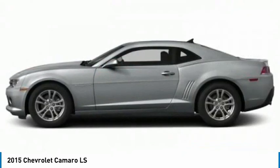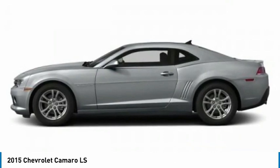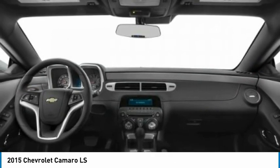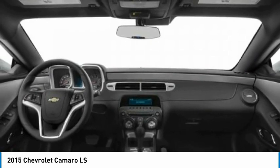Rear wheel drive, remote trunk release, front performance tires, rear performance tires. A vehicle like this doesn't come along every day. Come in and get it before someone else does.